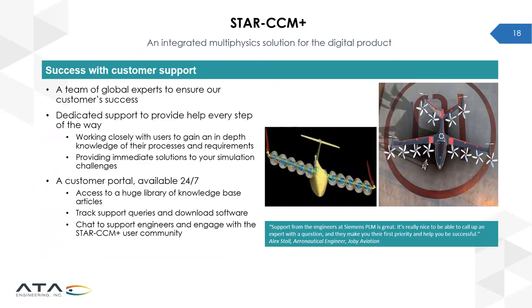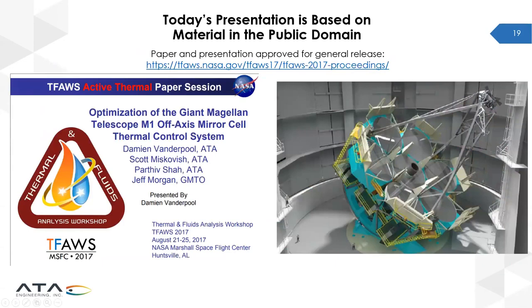StarCCM Plus comes with world-class support teams. ATA provides full support for StarCCM Plus, and Siemens provides support at a deeper level. In addition to a 24/7 customer portal giving around-the-clock access to knowledge-based articles, technical forums to exchange ideas, and downloads of new software versions, I'll now pass things over to Damien.